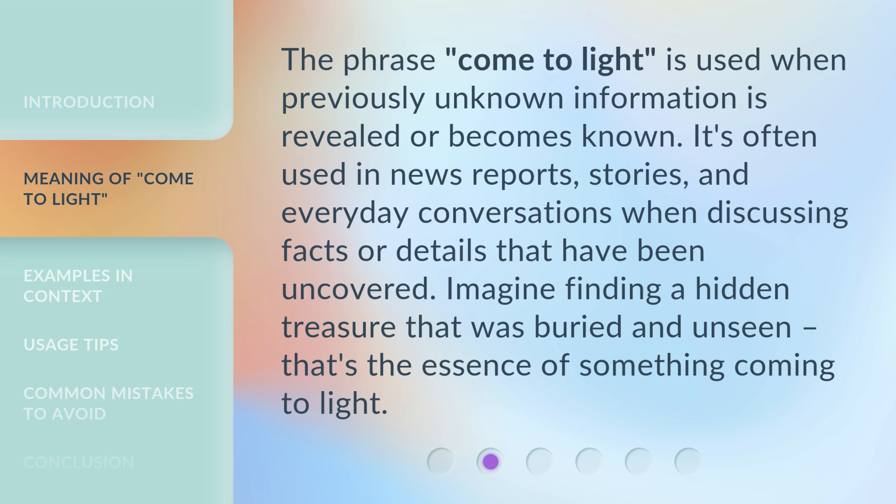The phrase 'come to light' is used when previously unknown information is revealed or becomes known. It's often used in news reports, stories, and everyday conversations when discussing facts or details that have been uncovered. Imagine finding a hidden treasure that was buried and unseen — that's the essence of something coming to light.